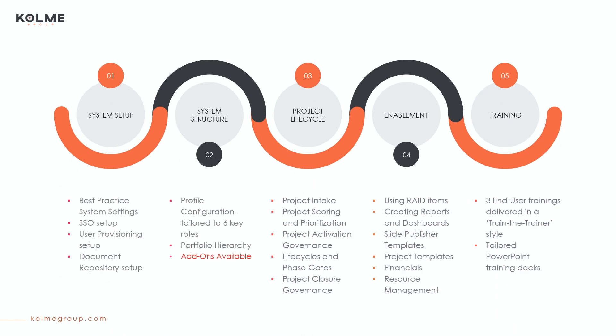The scope for Quick Starts is prescriptive in nature, providing you with our best practice system settings, six best practice profiles tailored to key PMO roles like project and resource managers, portfolio taxonomy, project lifecycle governance from intake to closure, rate item tracking, reporting enablement, and training on many features of the system like financial and resource management.